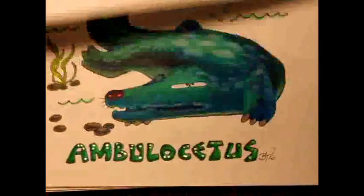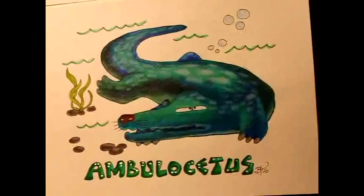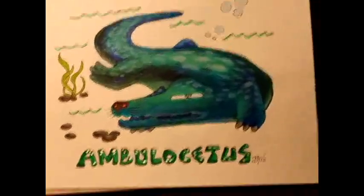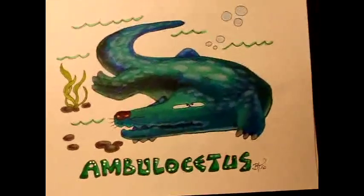Australopithecus afarensis. Ambulocetus is also a very interesting creature that they found in Pakistan — the ancestors of modern whales back during the Eocene period. They still have their legs.